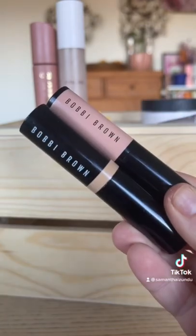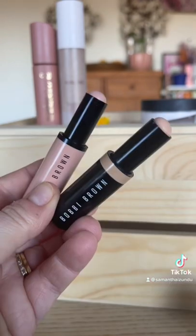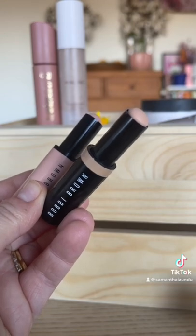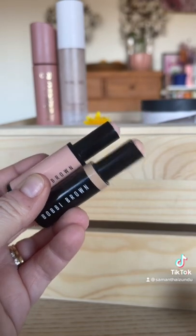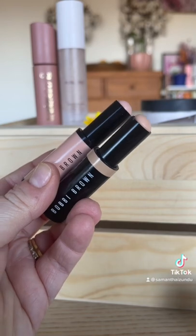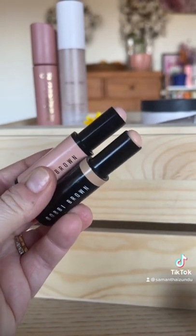The new Bobbi Brown concealer and corrector sticks are a phenomenon. The corrector shade I have is in Light Bisque and the concealer shade is Cool Sand. I keep these in my handbag — they are really lightweight but have enough coverage for daywear. I would recommend: non-drying, emollient, just perfect.